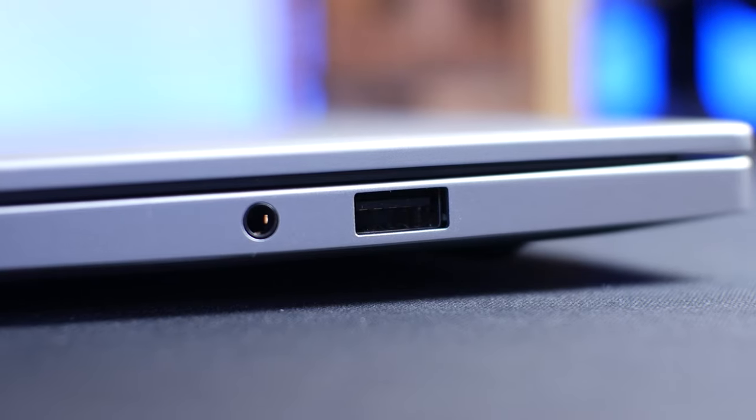On the right side you get a USB 2.0 port and then also your 3.5mm combo jack. I have to say, seeing a USB 2.0 port on a laptop in 2020 is a bit disappointing, but at least you can always use it for your wireless peripherals if you wanted to hook that up.